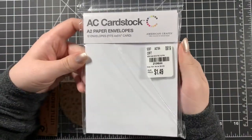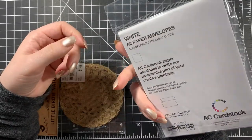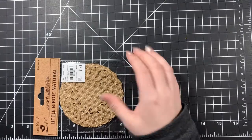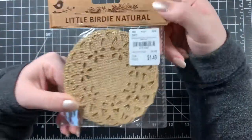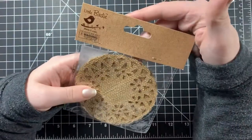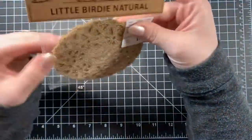I got some envelopes for $1.49 because I'm running out — not sure if it was a great deal but they were right there. I also got some burlap doilies from Little Birdie for $1.49. It doesn't actually say how many you get, but I bought them anyway.